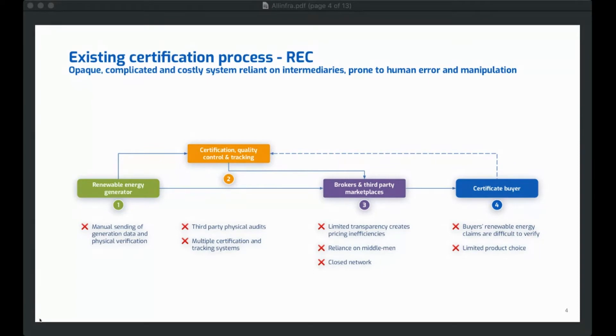We're going to quickly walk through what an existing certification process looks like around a renewable energy certificate. A renewable energy certificate typically represents the environmental attributes of one megawatt hour of renewable energy. So if you were a renewable energy asset owner wanting to create a certificate, you'd go to some sort of certification or tracking organization, supply them manually with data around your power production, they might do an independent third-party audit, and then appoint a third-party issuer to issue a certificate. That certificate would then need to be dealt through a broker or intermediary to the end certificate buyer — normally an institutional or corporate entity with a renewable energy target.